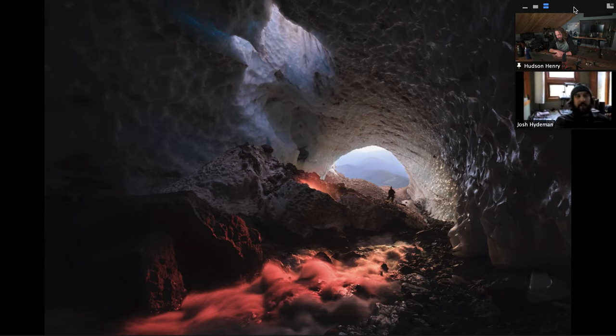Yeah, if I pulled up the raw it doesn't look that different. Just a little bit of dodging and burning and things like that — no color alteration.